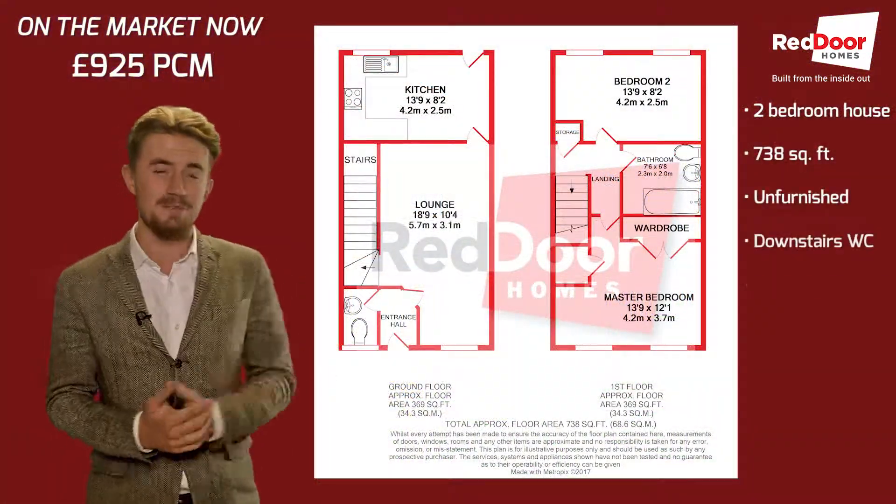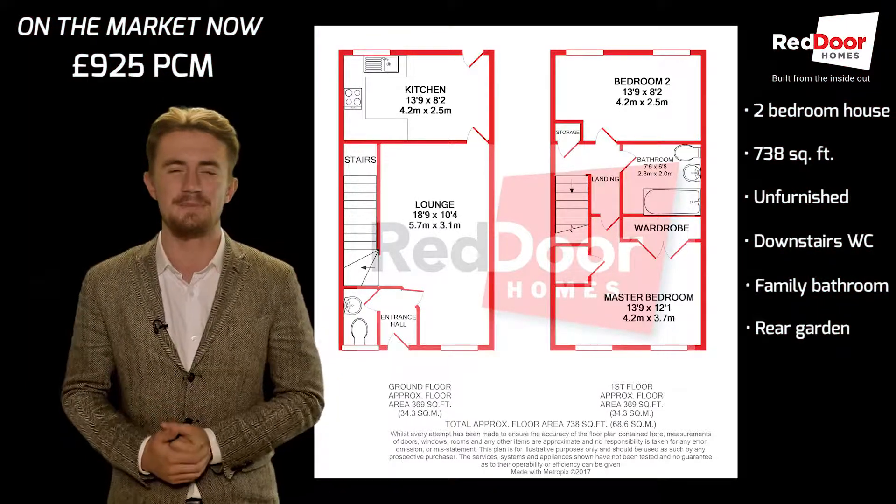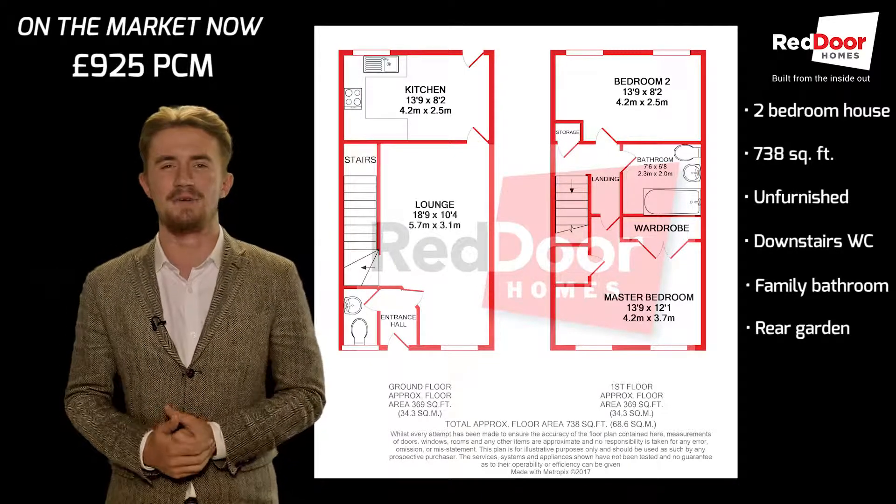A quick look at the floor plan first. The property spans 738 square feet, comes unfurnished, and comprises a nice lounge with kitchen off the back, a downstairs WC, two double bedrooms, a family bathroom, and a rear garden.